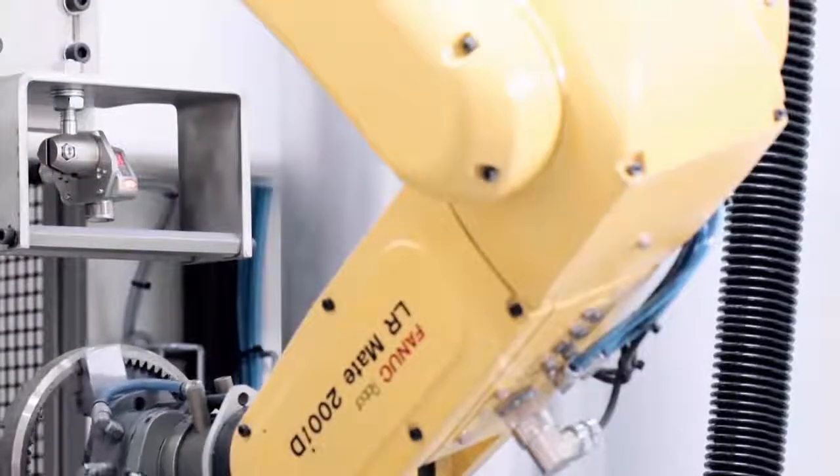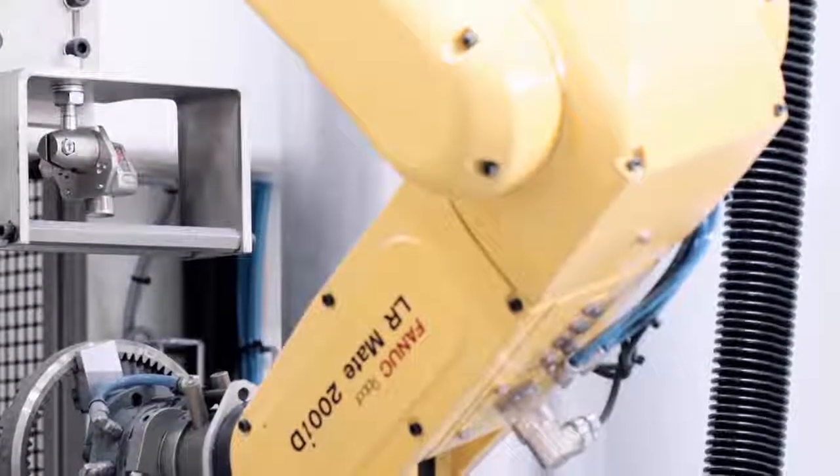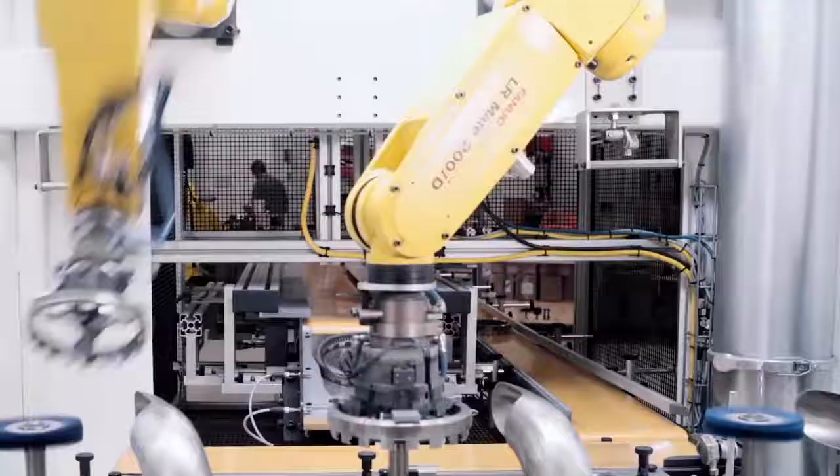Then we engineer a right-sized, customized solution, including robot, end-of-arm tooling, and finishing media. With our own dedicated test lab, we prove out the design and make sure that the finished parts meet your standards.